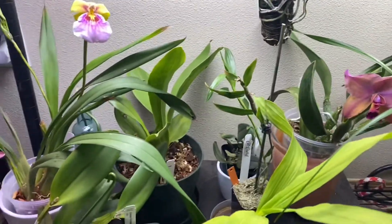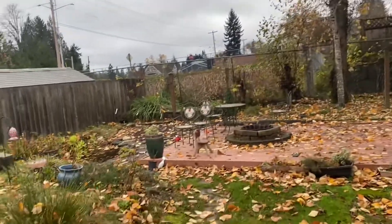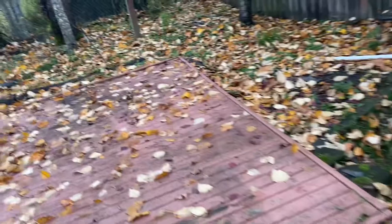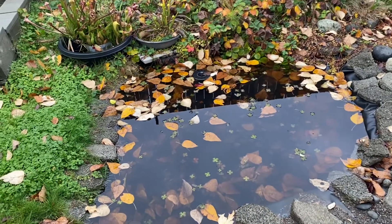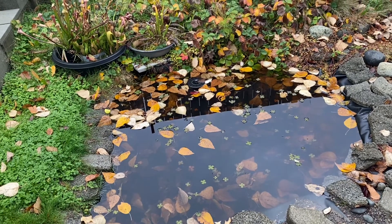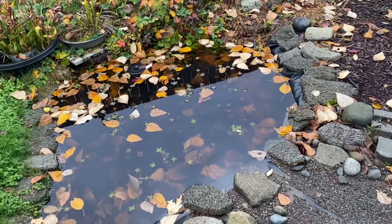That's pretty much what's new in here, I think. It's been so windy today, and I've been busy, so I have no time to clean all these leaves. So messy. My pond is pretty much flooded — it's been raining so hard. I don't know when I'll have time to clean up.